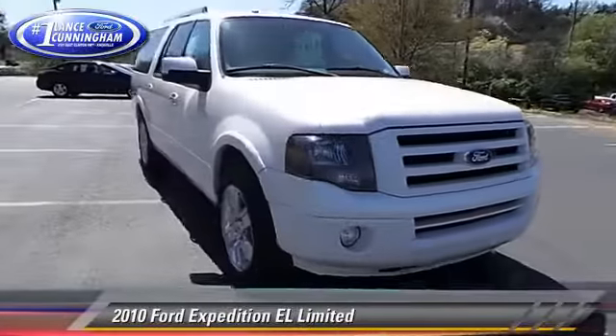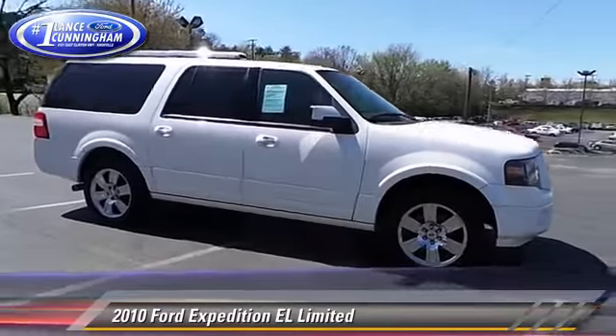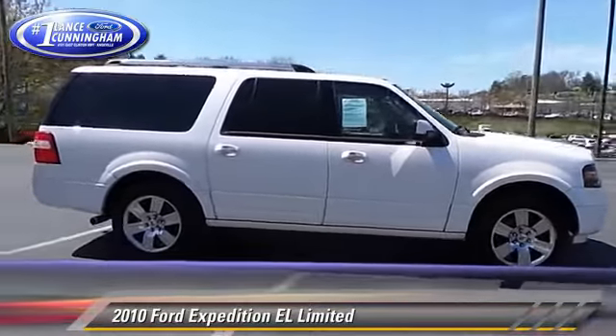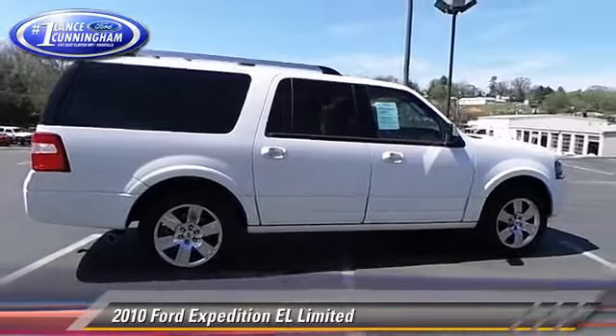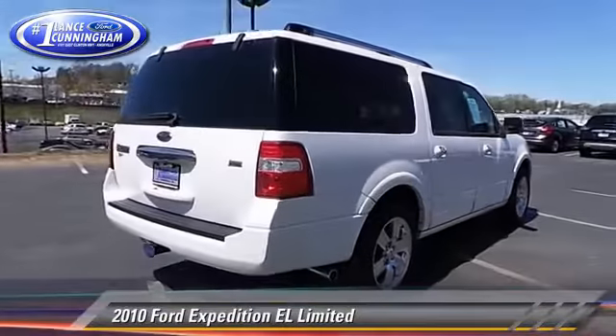The 2010 Ford Expedition EL, powered by a 5.4 liter V8 engine, with a 6-speed automatic transmission. This vehicle gets up to 20 miles per gallon.